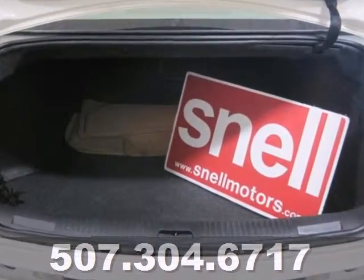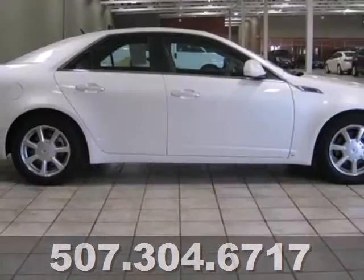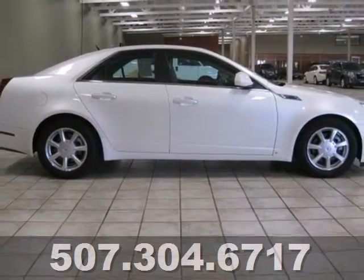The ever-popular CTS gets better every year with improved performance, comfort, style, and safety. See it for yourself today.